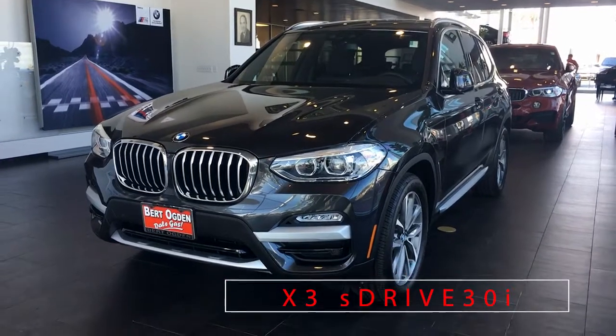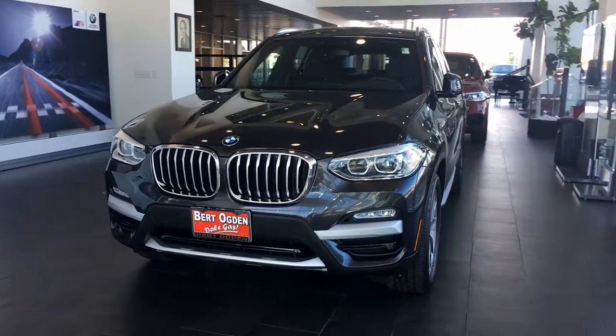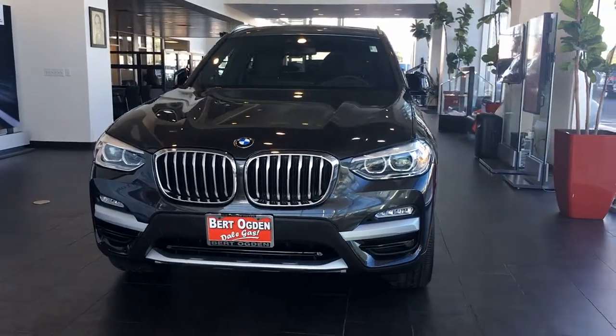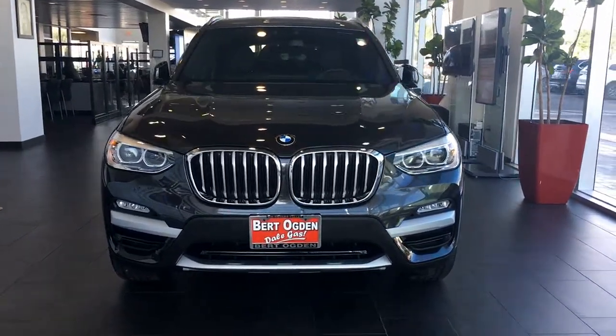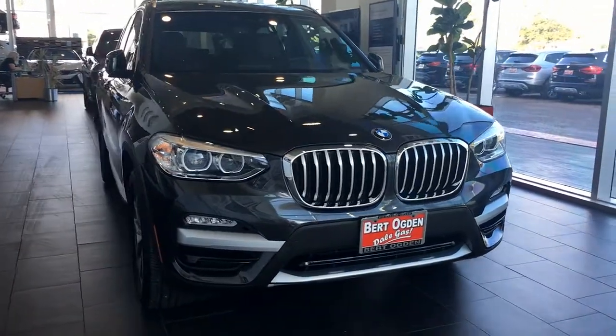2019 BMW X3 S-Drive 30i. This crossover SUV has a 2.0-liter 4-cylinder twin-powered turbo engine with an 8-speed sport automatic transmission. It puts out 248 horsepower and achieves 30 miles per gallon on the highway.